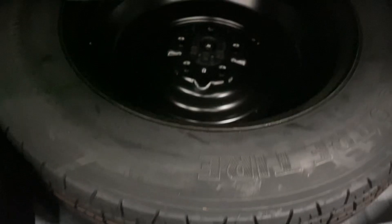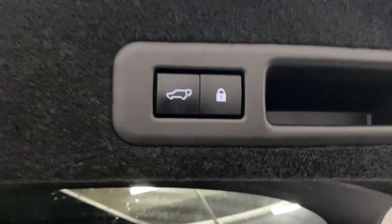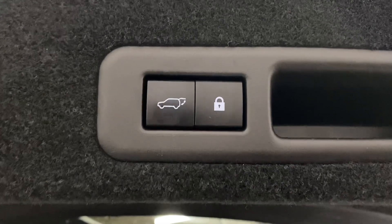In the rear trunk, you have plenty of space with your spare tire below, alternate levers for the back seats, your tonneau cover to hide your belongings, and the ability to lock the entire vehicle from your automatic closing trunk.